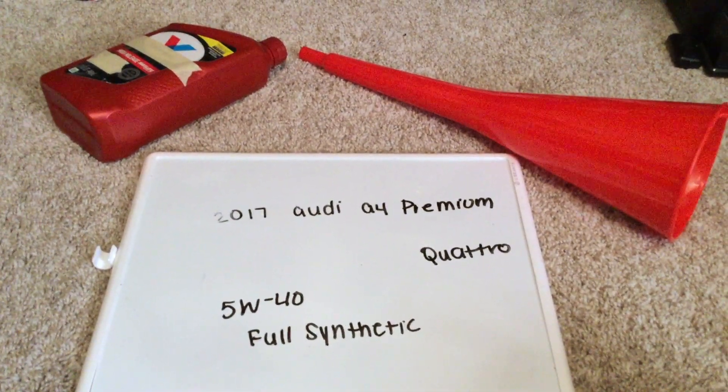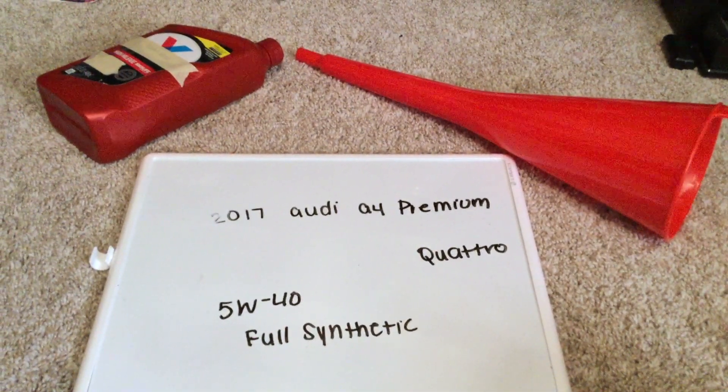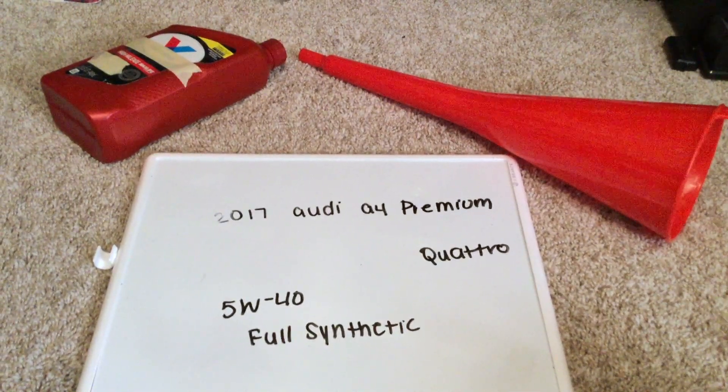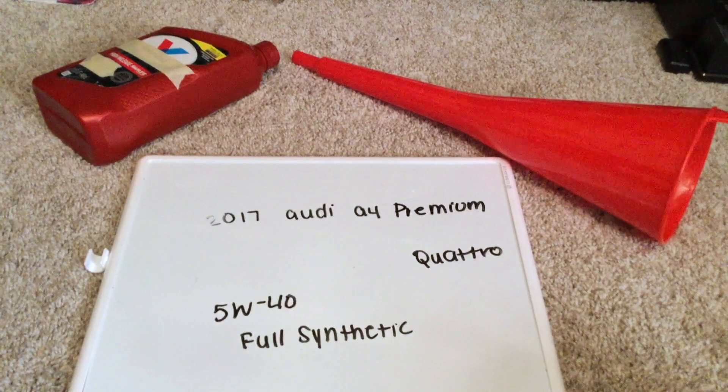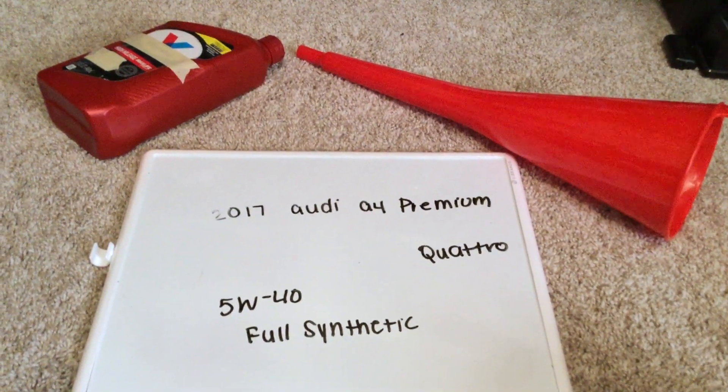This is only the manufacturer recommended oil type, so keep in mind the type of oil could change depending on the year of your car and current mileage. Ask your mechanic if they recommend a different oil type for your 2017 Audi A4 Premium Quattro.